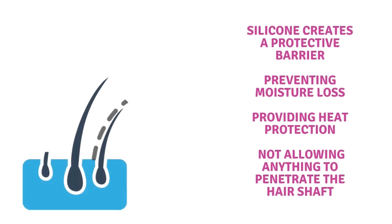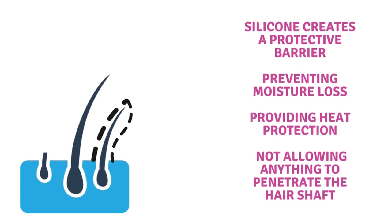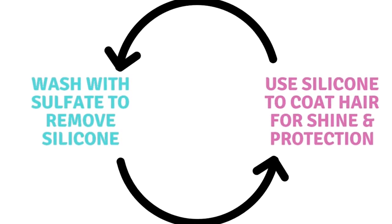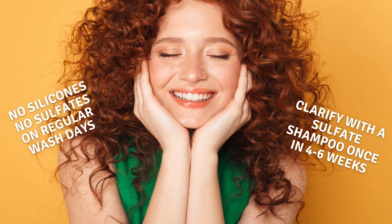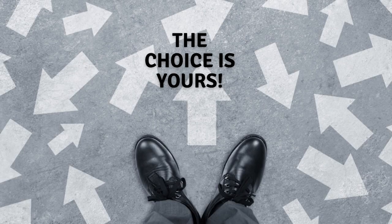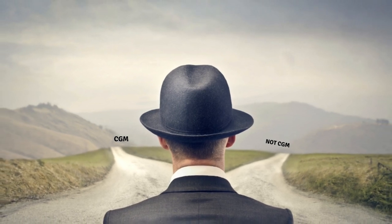If you decide not to take up CGM, you're not boycotting any ingredients — you use sulfates to clean your hair and silicones to create a protective barrier. This isn't all bad; silicone is a great protectant against heat and environmental forces. But this should happen in a loop: if you use silicones, use sulfates every single time you wash. If you're doing CGM, don't use silicones, but you can use sulfates when you clarify. There's nothing wrong with either philosophy — just pick a lane and stick to it.